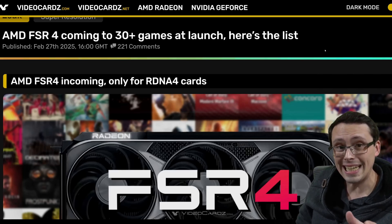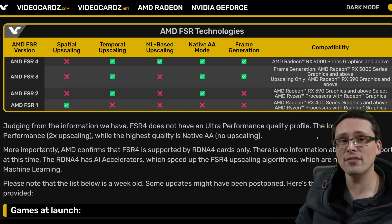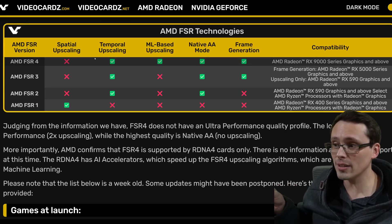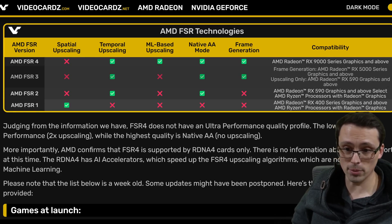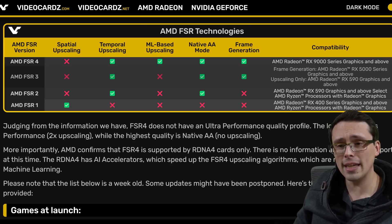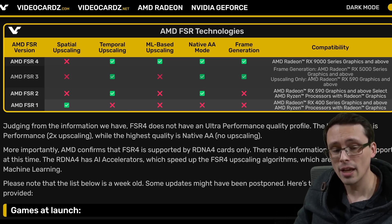The FSR 4 game support list headline is 30+ games at launch. But there's more info to address: many AMD users are hoping FSR 4 will support older hardware like the RX 7900 XTX. However, the leaked compatibility chart from VideoCards.com confirms FSR 4 is exclusive to RX 9000 series graphics and above — only older versions of FSR are listed as supporting anything else. AMD representatives at CES gave a wishy-washy answer about eventually supporting older cards, but said they were laser-focused on the 9000 series at launch.